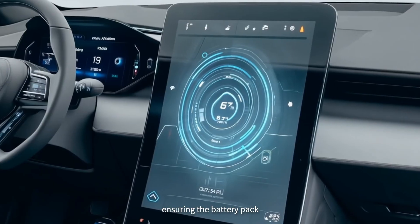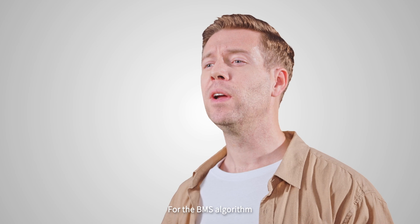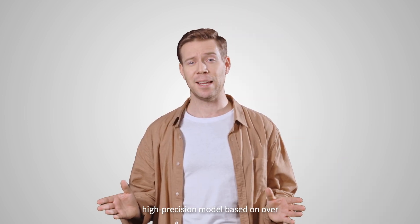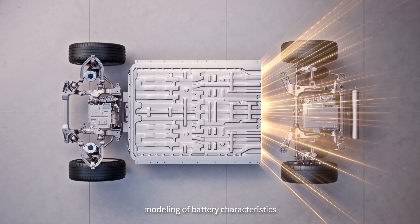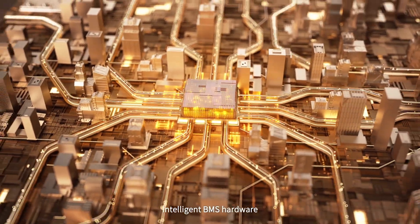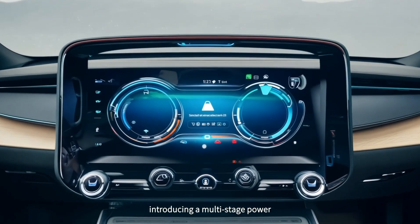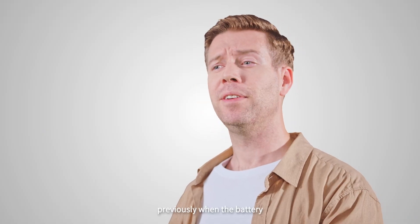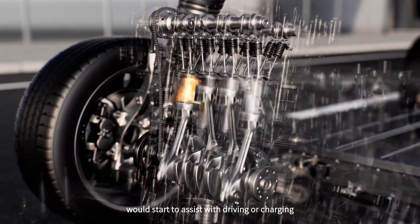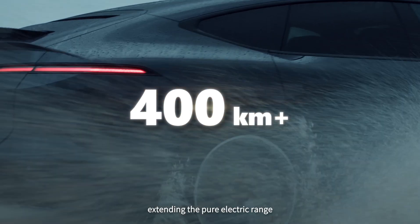We've expanded the SOC boundaries, ensuring the battery pack can provide stable power output even at low charge levels. For the BMS algorithm, we've constructed a full-scene high-precision SOC model based on over 10 million vehicle usage scenarios and multi-dimensional modeling of battery characteristics, improving SOC control accuracy by 40%. Paired with upgraded intelligent BMS hardware, we can better predict the battery's future discharge capabilities, introducing a multi-stage power prediction control strategy that boosts power performance by 20%. Previously, when the battery had 20% remaining, the internal combustion engine would start to assist. Now, the engine kicks in at an even lower charge level, extending the pure electric range.